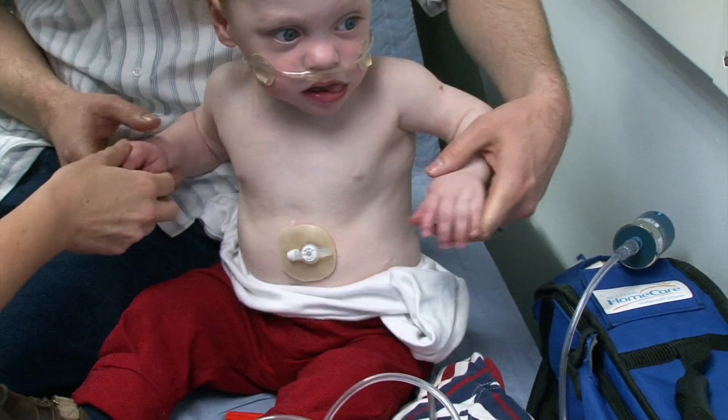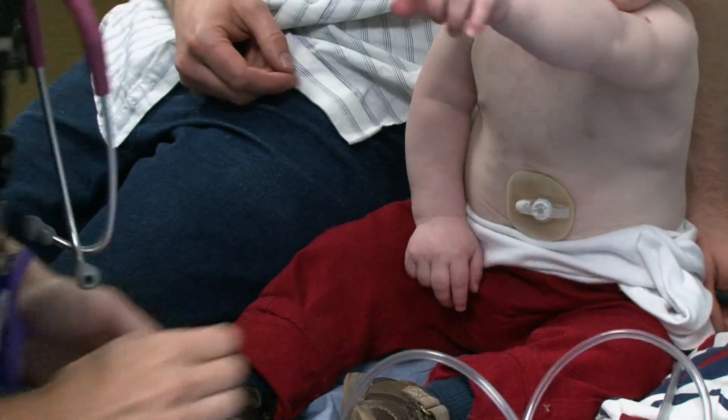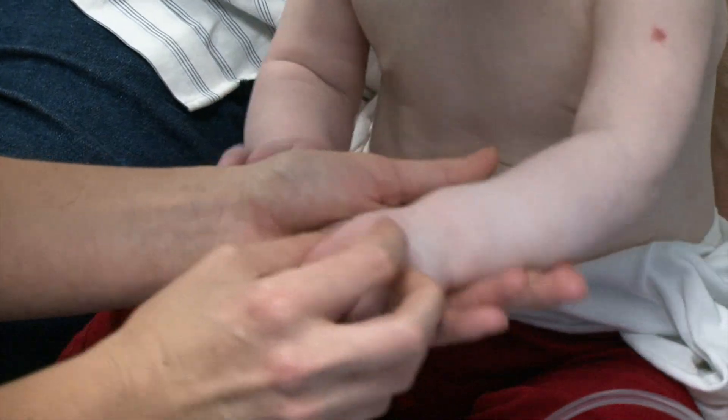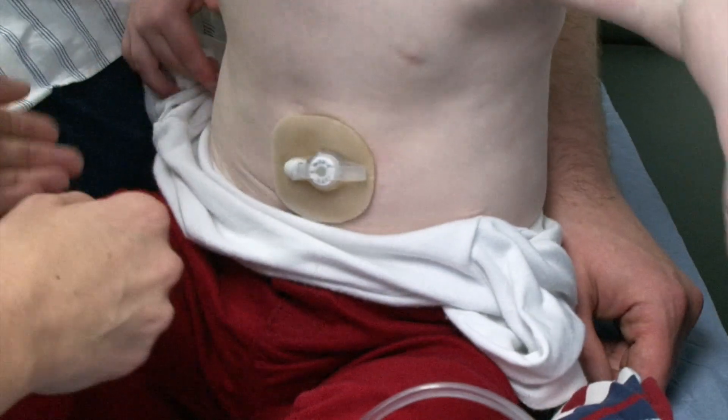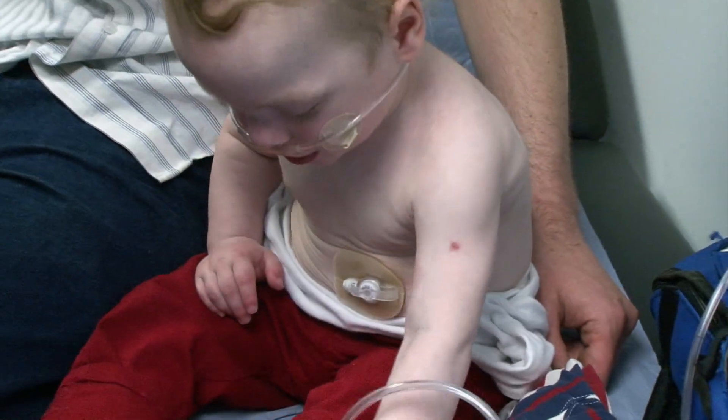You can see lots of cannulation scars there. Are you waving? Are you waving at the pretty lady? I'm going to try and have a look at his fingers — they look lovely, beautiful and pink.